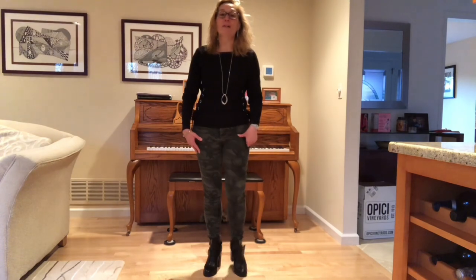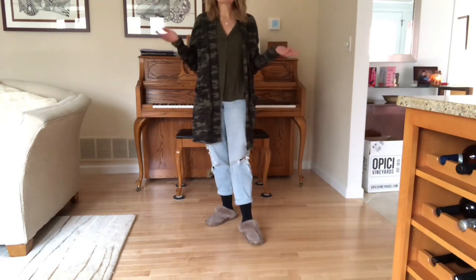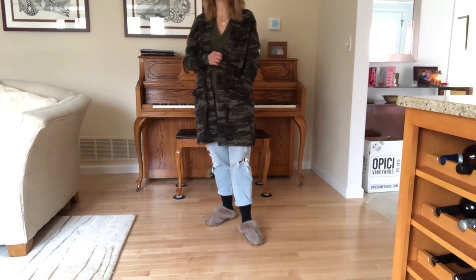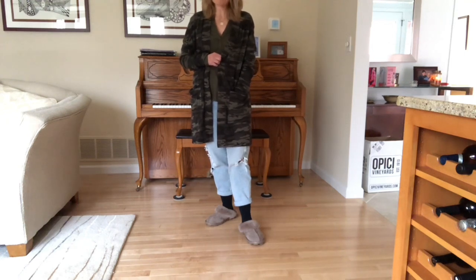Hello everyone, today is day three of Camo Me Crazy. I'm realizing I have a lot of camo — this might turn into a two-week series. I'm stepping back so you can see the full outfit, including my very fashionable slippers. It's a very slouchy, sloppy outfit and I don't care. This is a Sanctuary cardigan I got at Nordstrom Rack — Kayla from Kayla's Closet got hers there first, then I found it for about $30.